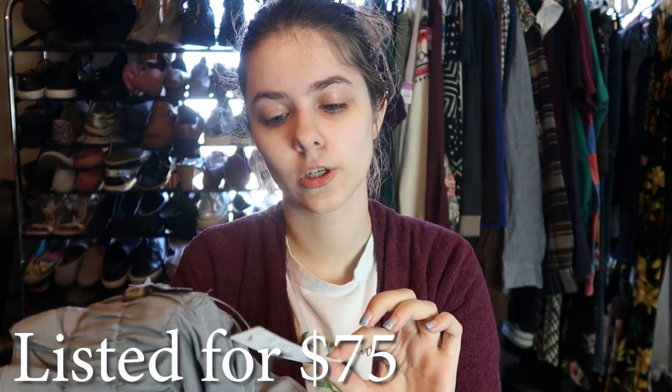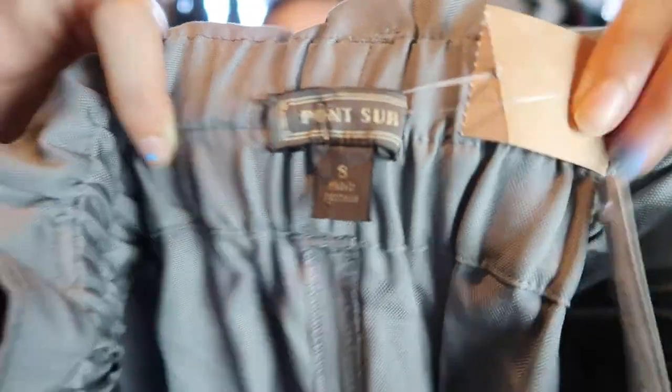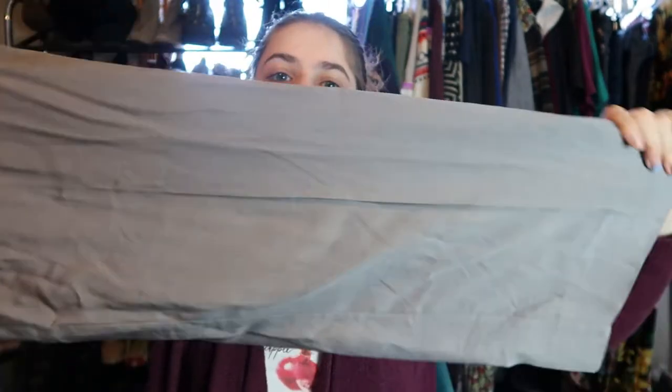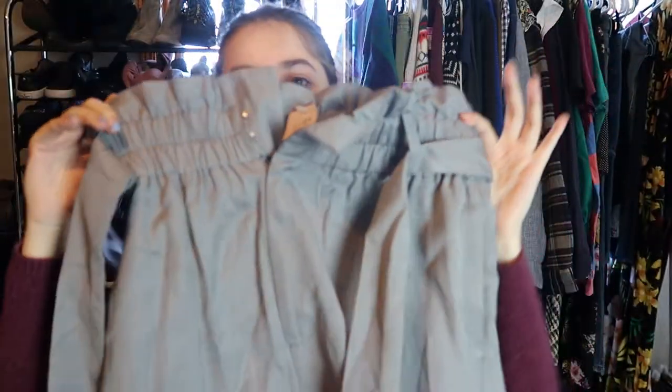These are Pointsir, and they are new with tags. Pointsir is J.Crew. These are a size eight. I paid $6 for these. They are just a pair of gray paper bag pants — wide leg, super cute. I think these will do really well. They'll steam up very nicely and they still have the little belt, so that's good.